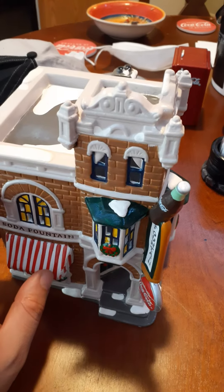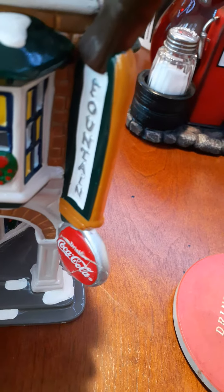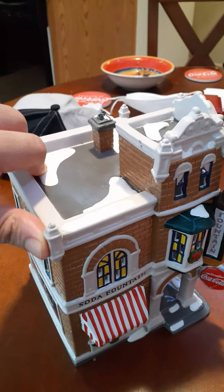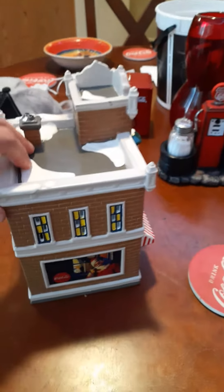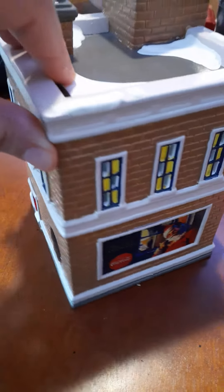My mom found this on Trash and Treasure — thank you mom for picking this up. This thing is really really cool. I don't really get into the village thing a lot unless it has to do with my theme, which I usually like: service stations, gas, grease, oil, diner theme. I have a diner already, but this is my soda pop shop — very cool.